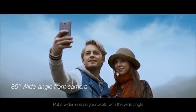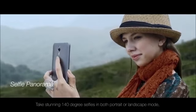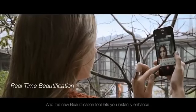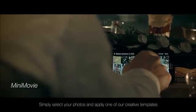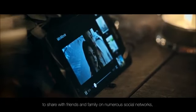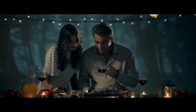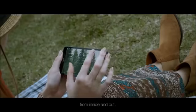Put a wider lens on your world with the wide angle in the Zenfone 2's 5 megapixel front camera. Take stunning 140 degree selfies in both portrait or landscape mode and never worry about leaving anyone out of your photos again. The new beautification tool lets you instantly enhance and touch up your photos on the fly. Turn your photos into mini movies in seconds — simply select your photos and apply one of our creative templates to produce memorable film reels to share with friends and family on social networks including the Asus Zen Circle.